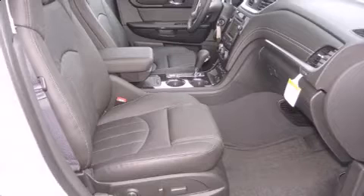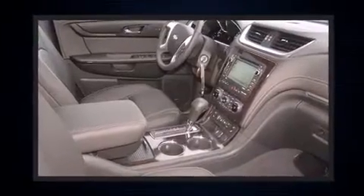It includes heated seats, power front seats, heated steering wheel, lane departure warning, a trailer hitch, and a blind spot monitoring system.